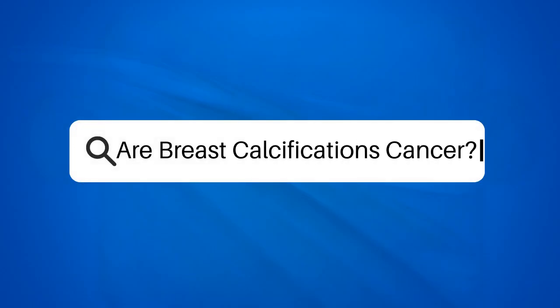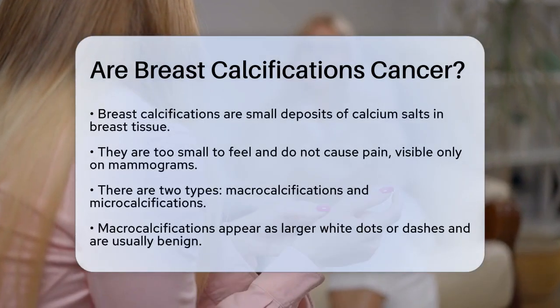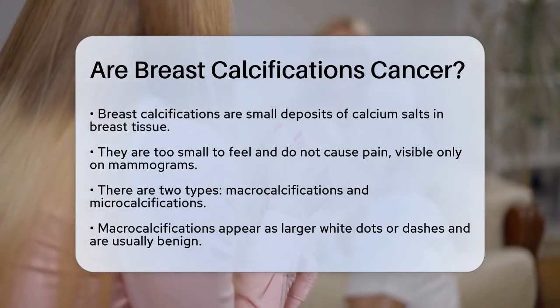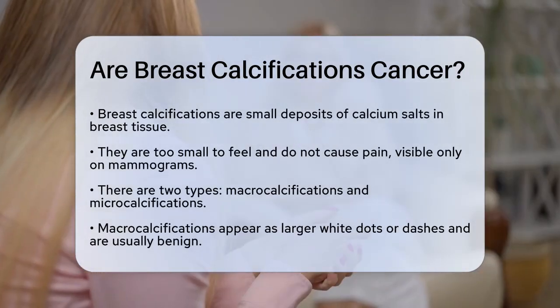Are breast calcifications cancer? If you've recently had a mammogram and were told you have breast calcifications, you might be wondering if this means you have cancer. Let's break down what breast calcifications are and what they could indicate.